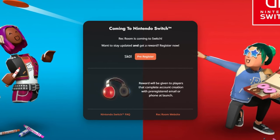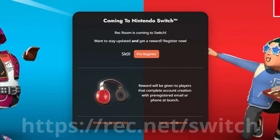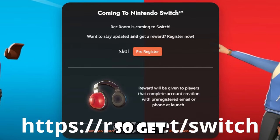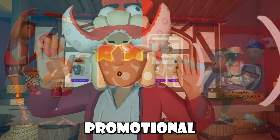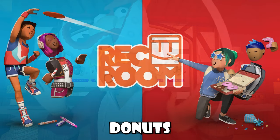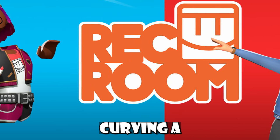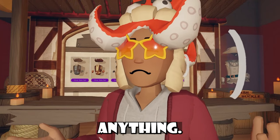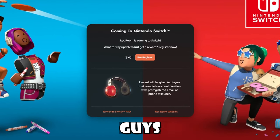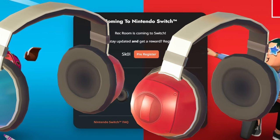All you have to do is log into your Rec Room account by going to rec.net/switch — you can see the link on screen or there'll be a link in the description below. Now, you'll notice that in the promotional art for the Switch announcement, one person's holding a box of just four donuts, and the bean bodies are curving a little weird. The reward will be these headphones — just like the eight-baller ones but with a red and blue side.